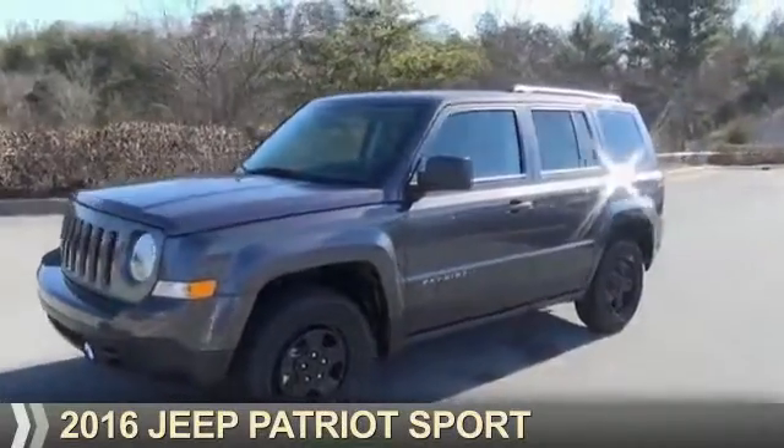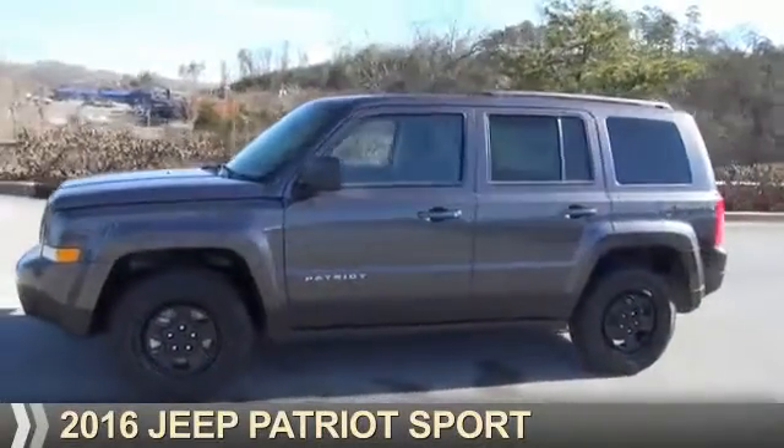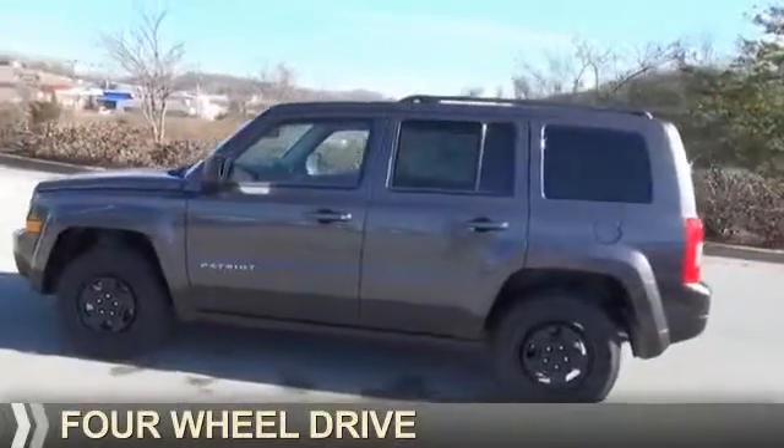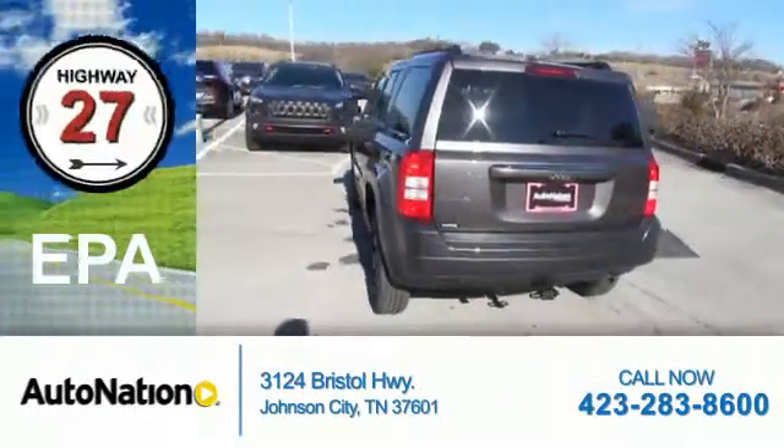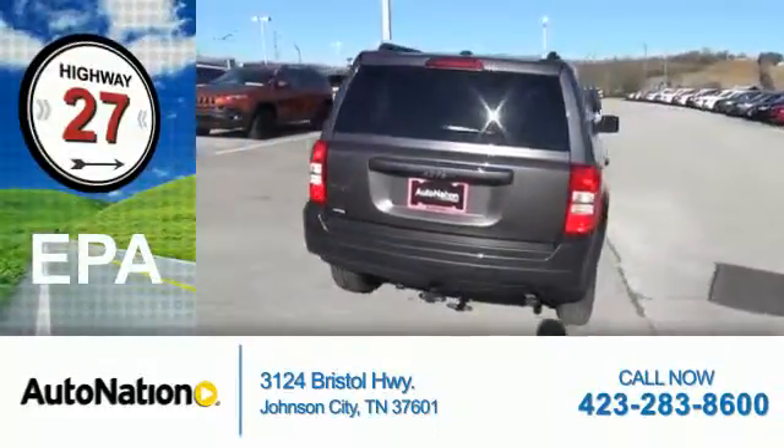Presenting the 2016 Jeep Patriot. It's powered by four-wheel drive and a 2.4-liter four-cylinder engine. Great fuel efficiency saves you money by requiring fewer trips to the gas station.